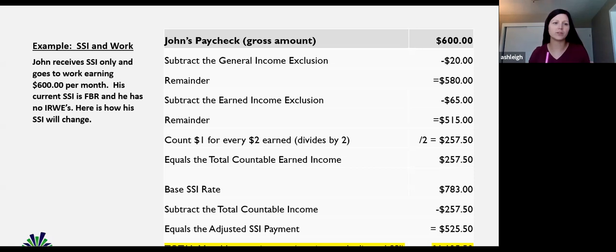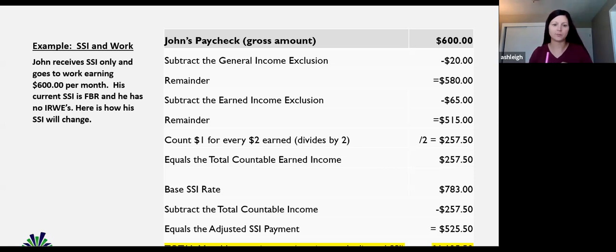His SSI check went down a little bit, but because of the two-for-one reduction, he has more money overall. This is what's so good about the SSA work incentives. They really do want you to reach financial stability, and this is the way to do it. Working is always a good thing.